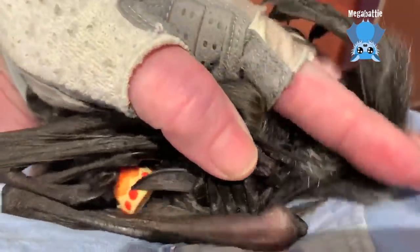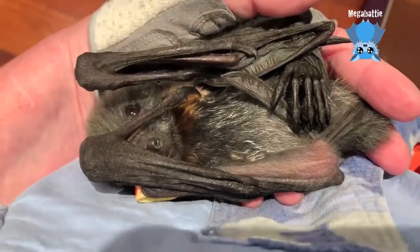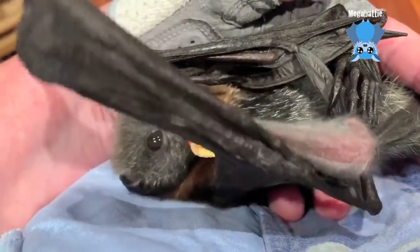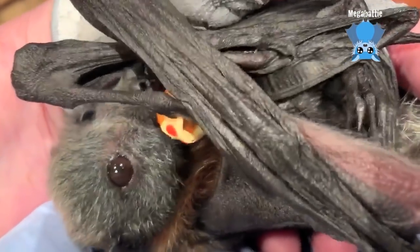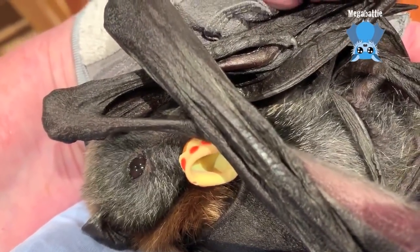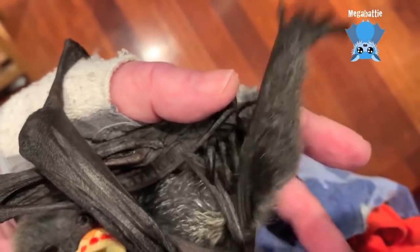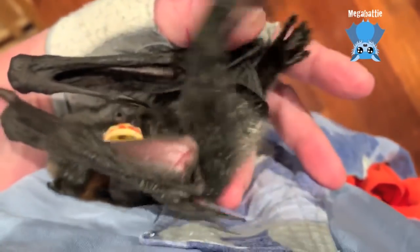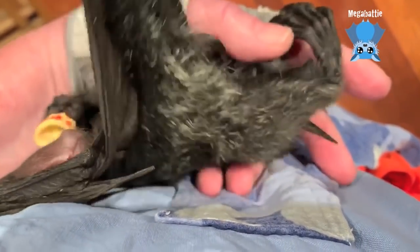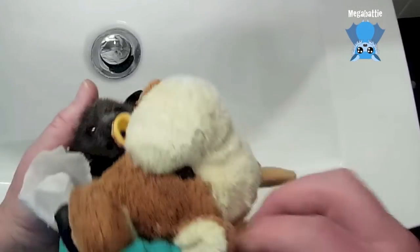The contentment doesn't last long, does it? All right — feed time. Okay, okay, okay, come on. You're gonna fall — hey, little boy!